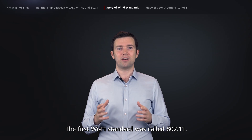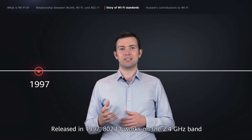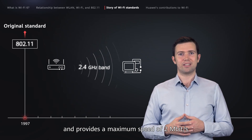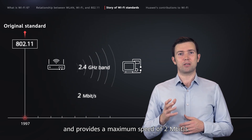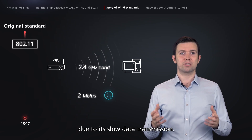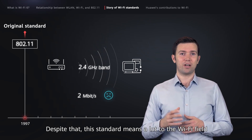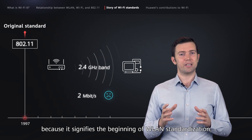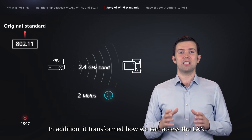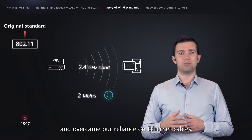The first Wi-Fi standard was called 802.11. Released in 1997, it works on the 2.4 GHz band and provides a maximum speed of 2 Mbps. This standard was not put into use at scale due to slow data transmission. Despite that, this standard means a lot to the Wi-Fi field because it signifies the beginning of WLAN standardization and transformed how we accessed the LAN, overcoming our reliance on Ethernet cables.